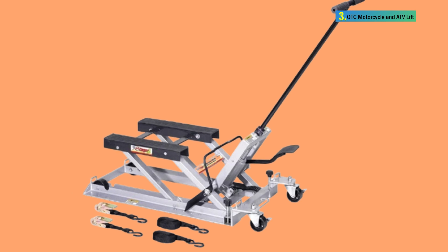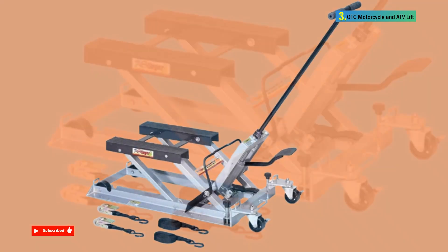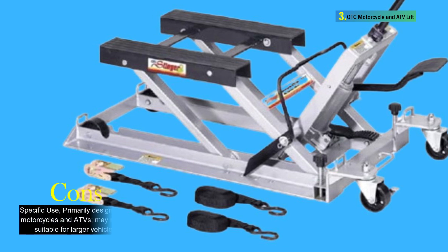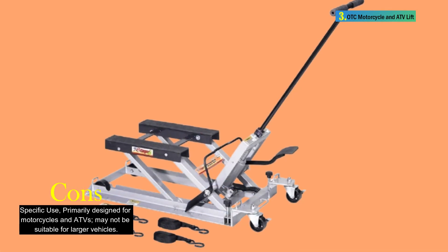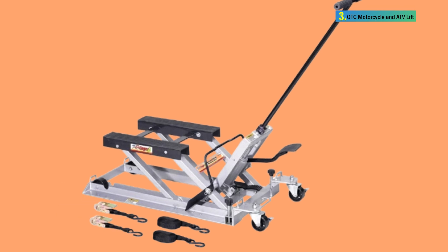The design includes a removable handle, providing 360-degree access to the load, and a T-handle for easy maneuvering. The lift is backed by a 2-year limited warranty, ensuring its durability and reliability for an extended period. The OTC 1545 Ultra Low Profile Motorcycle and ATV Lift stands out as a reliable, versatile, and safety-focused solution for motorcycle and ATV maintenance.